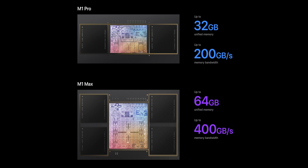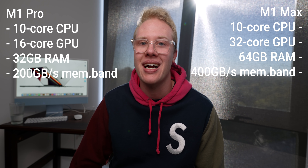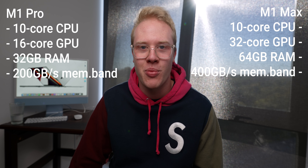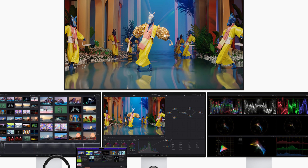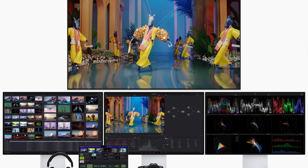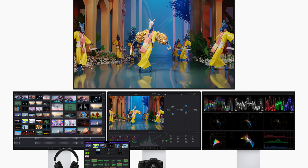64 gigabytes is quadruple that. Memory bandwidth-wise, there's a difference as well: it's 200 gigabytes per second on the M1 Pro and 400 gigabytes per second on the M1 Max. Apple is basically doubling everything on the Max. Just equate the Max to being double the Pro in a lot of ways, except the CPU.